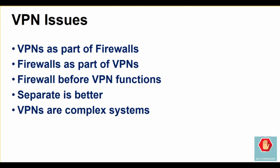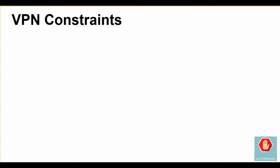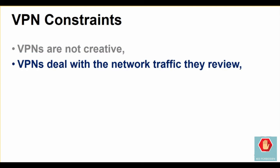VPNs are complex systems. If they are not properly configured, they can dramatically slow down network traffic, negatively impacting overall functions. They could also allow attackers to bypass firewall functions if they're not able to effectively implement user validation — making sure the user is who they claim to be. VPNs are also limited by the same constraints of their configuration and capabilities as firewalls and other security technologies, and generally cannot make sense of human actions outside the range of their rules and programming. VPNs deal strictly with the patterns of network traffic they review, which is also known by attackers.